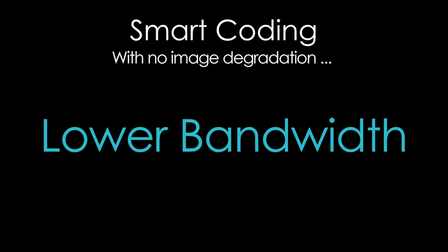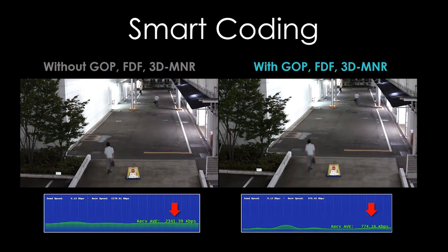Smart coding: a new technology that enhances the encoding algorithm in standard H.264 video streams, yielding up to a 70% improvement in bandwidth reduction.